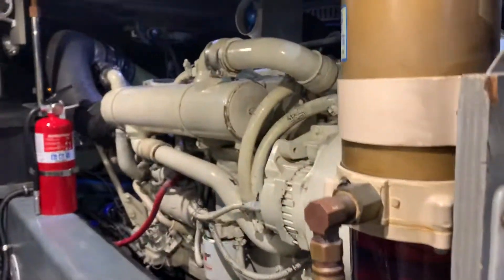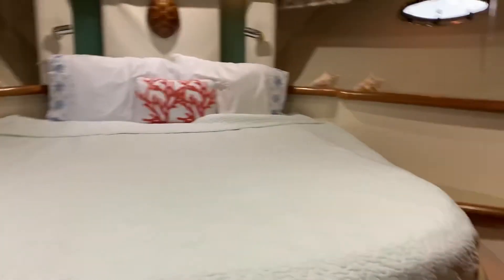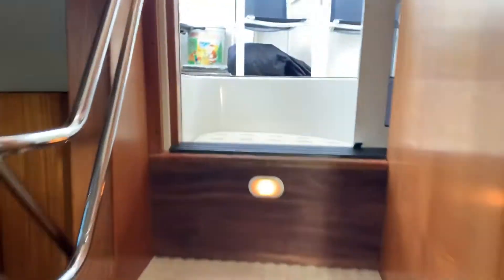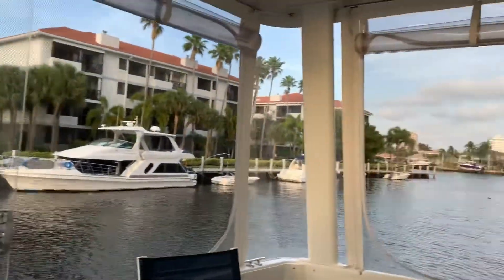Clean, three thousand hours on it, got your Cummins engines. Very nice aft deck with good enclosures.